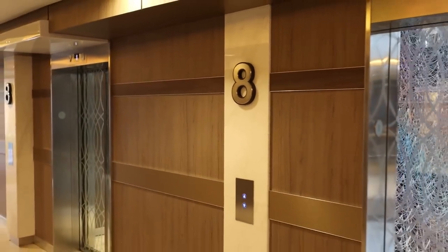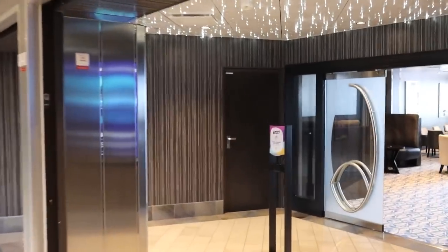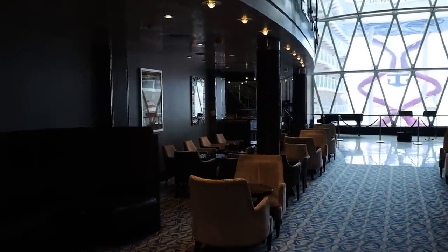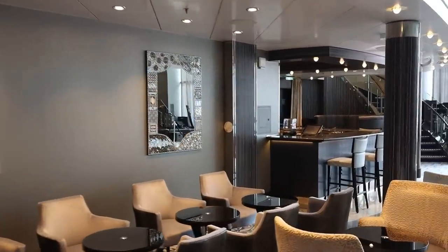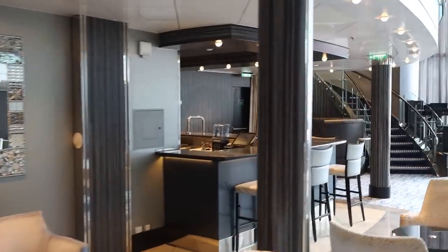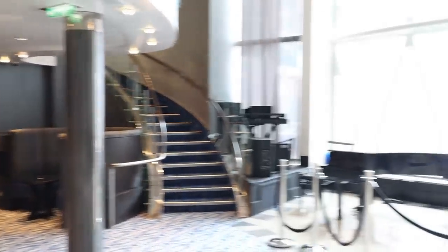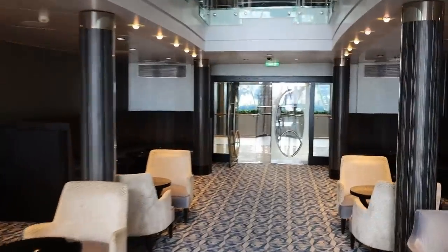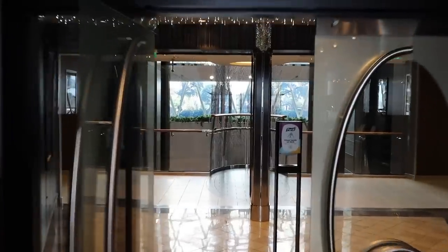We have made it down to deck 8. Decks 9, 10, and 11 are going to be stateroom decks. All the way at the back of the ship here on deck 8 you are going to have an entertainment venue called Dazzles. Dazzles is a live music venue where you can come and listen to music and grab a drink — there is a bar in here. This venue is technically on decks 8 and 9. You get a nice view with the floor-to-ceiling glass of the Ultimate Abyss slide. A variety of different types of music will be in here later in the evenings — a very popular venue.